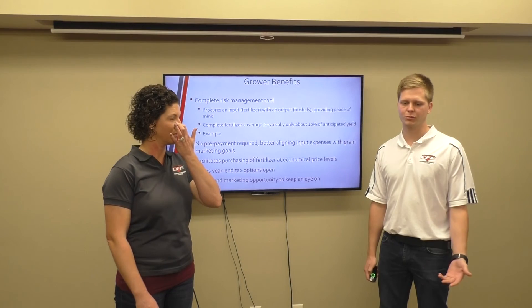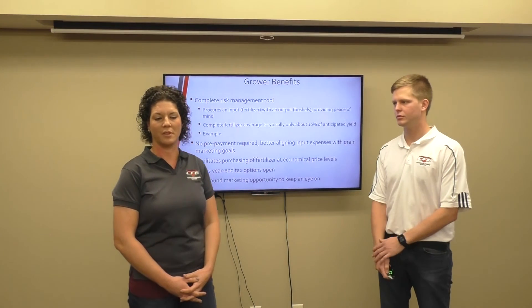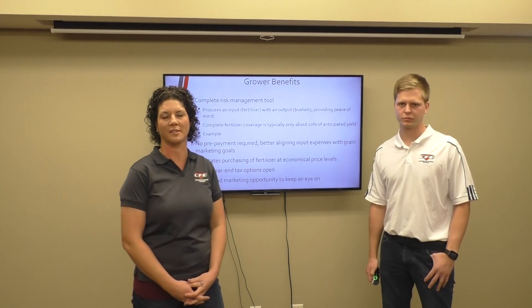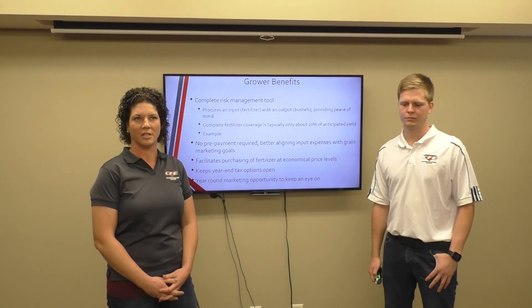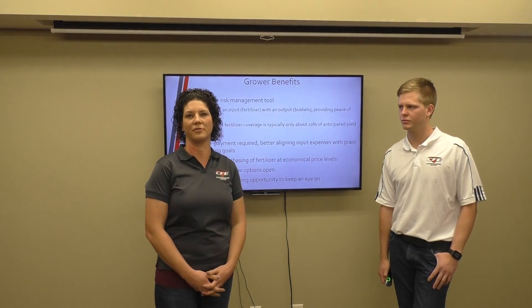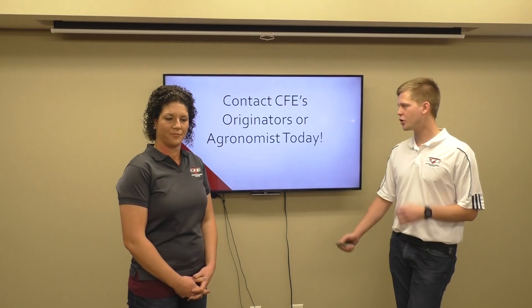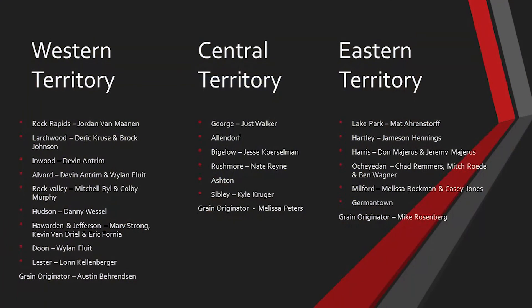Overall we're going to be offering this year-round and it's a good opportunity to keep your eye on it and know where that ratio is at. I think it's probably the most complete risk management tool that we offer at CFE. It's a great package and if you're interested, we actually offer a text message service. When we see information that is beneficial to you as far as marketing and risk management, we will text that information to you. So get a hold of your location or one of us originators to be on that list. If you have any other questions, try to get a hold of one of our originators or agronomists and we'll definitely walk through the details. Thank you for your time.